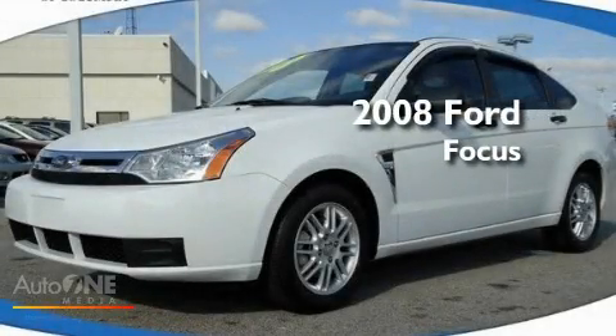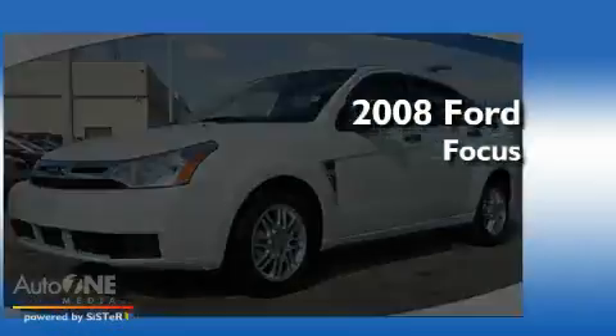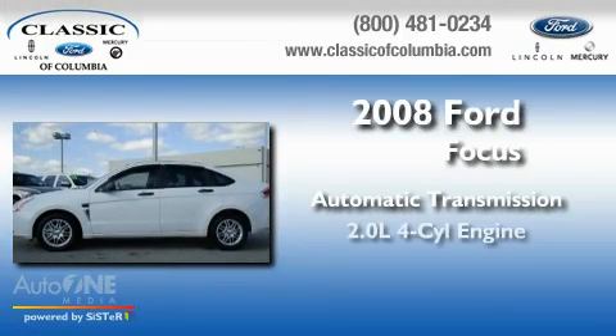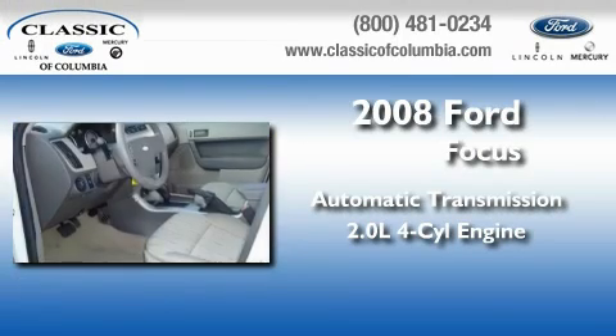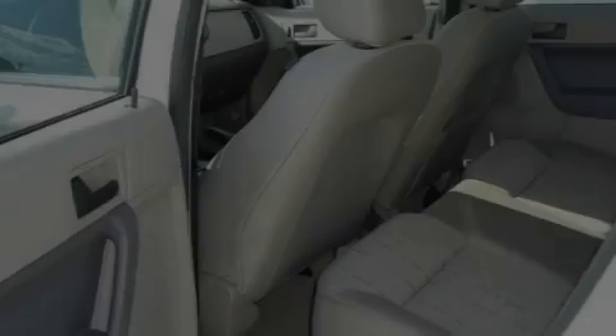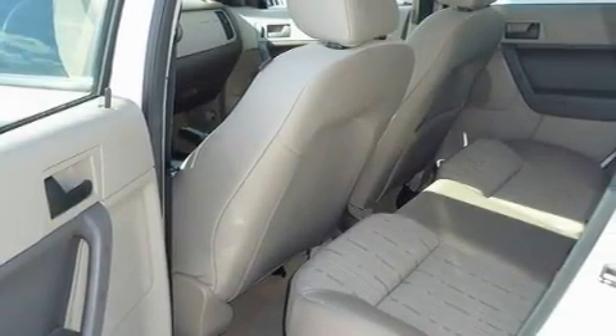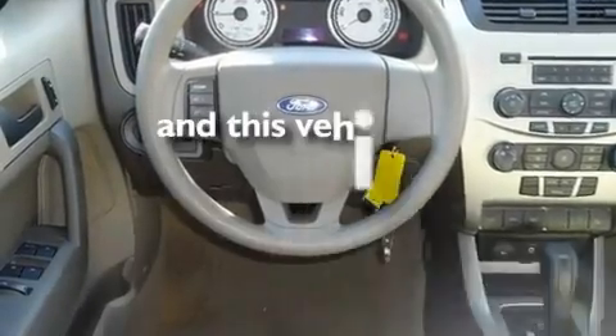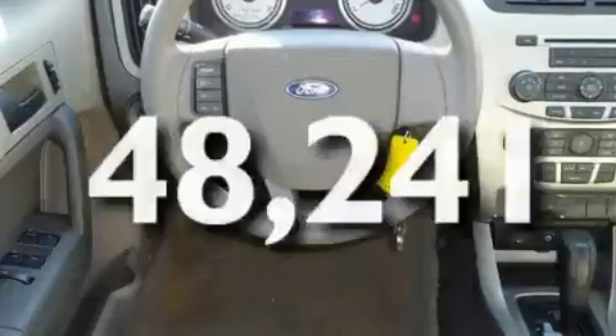This is a 2008 Ford Focus. This car has an automatic transmission and an inline four-cylinder engine. Its top features include a keyless entry system, aluminum wheels, a low tire pressure indicator, and this vehicle has less than 49,000 miles.